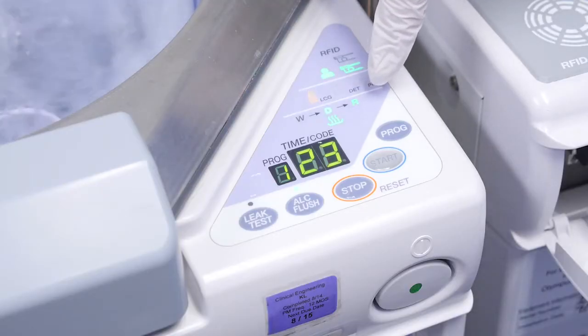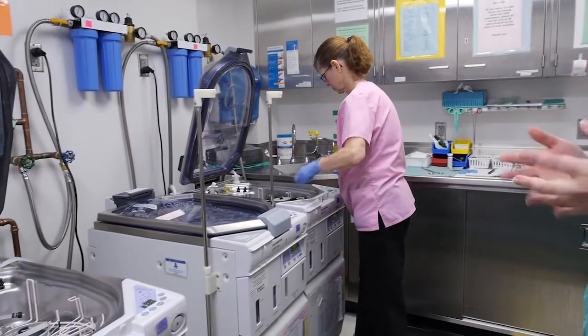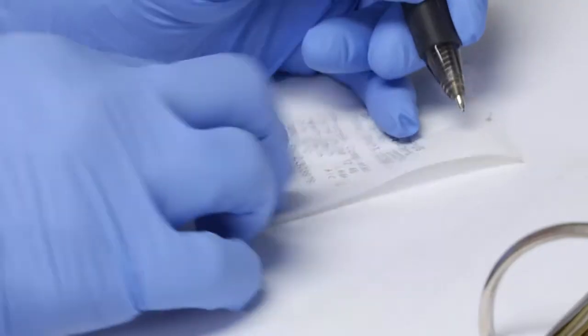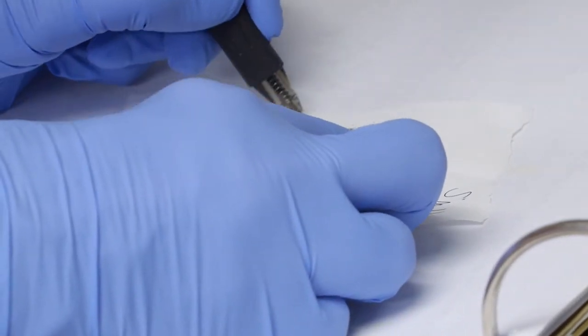The scope is then rinsed and goes through an alcohol and air cycle. We're very dedicated to make sure that the experience is good for the patient, that it's safe, and that they have high quality care and services while they're here. One final safety measure shows the team the process has been successful: a receipt is printed that verifies the machine has effectively sterilized the scope and signifies it's ready for the next patient.